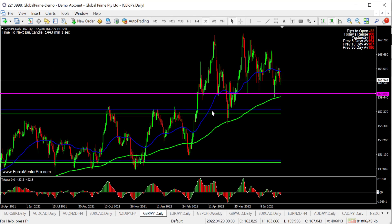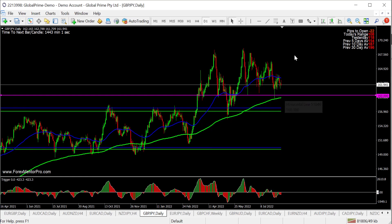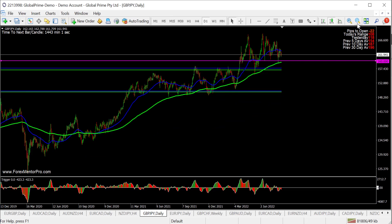Pound/Yen — I'm looking at this one on the daily. Looking to long from 160, a whole psychological number and a big area of previous support resistance. This one's almost to the pip — a big area. Look to long from there, potentially moving down to the four-hour to find a better entry. Big area of previous support resistance at 160.